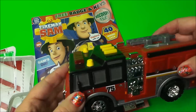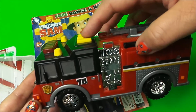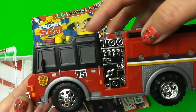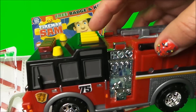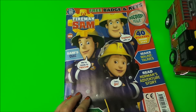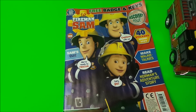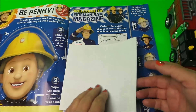Here we have a Tonka toy that I'm going to use for sound effects, so let's give it a go! Let's take a look through our magazine. This is the discovery issue — there are 40 stickers, there are quizzes, there's how to make a walkie-talkie, and reading all about Norman's adventure. Let's take a look, shall we?